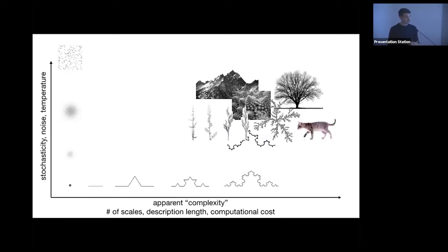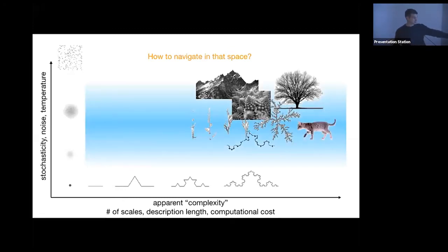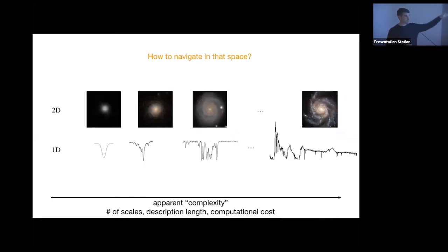Focusing on the complexity axis: in astronomy we have 1D and 2D data. As complexity increases we have Gaussian blobs, Gaussian random fields, then textures, then natural images and datasets like ImageNet. Along this axis, data collection methods also change: controlled experiments on the simple end give the shortest possible description length; surveys collect data in a more open but bounded way; unrestricted data collection (like Facebook or Twitter) occupies the complex end.